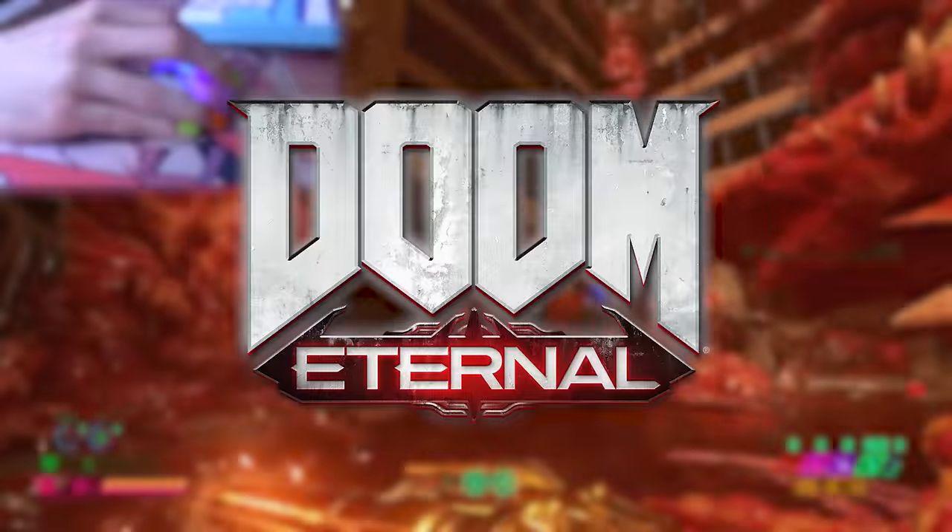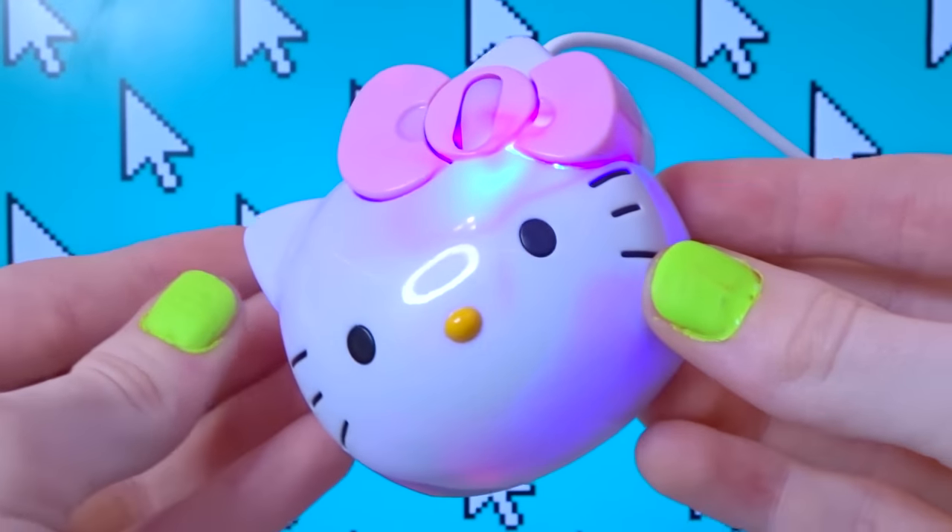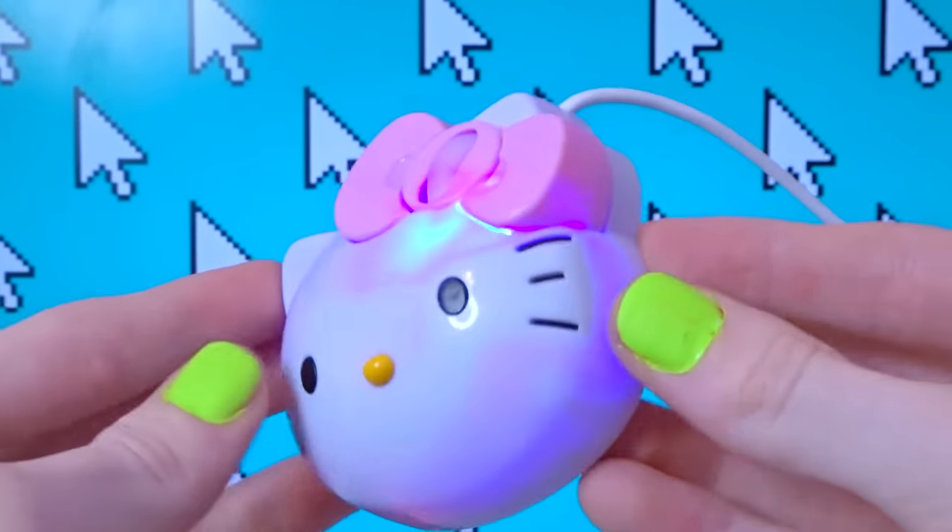I tested it out a bit on the cute game Doom Eternal, and it was so freaking uncomfortable to use. Overall, I really like the theming, but I'll give this mouse a solid arthritis out of 10.